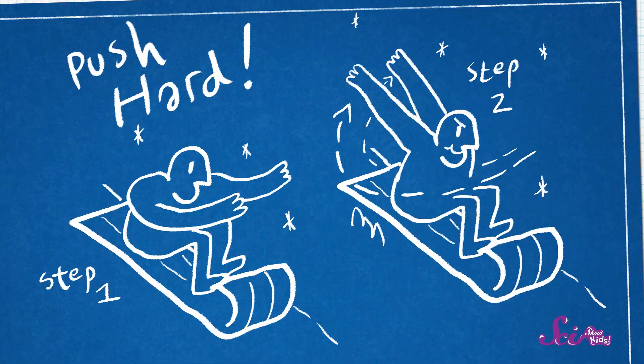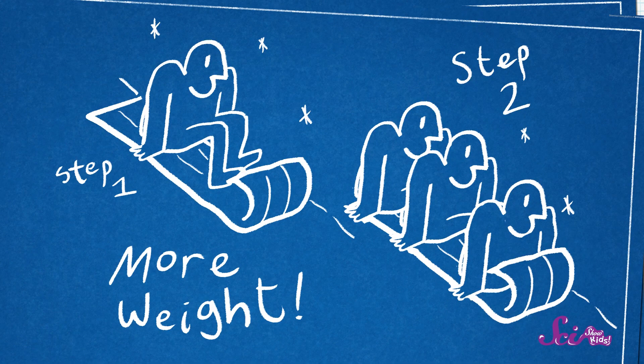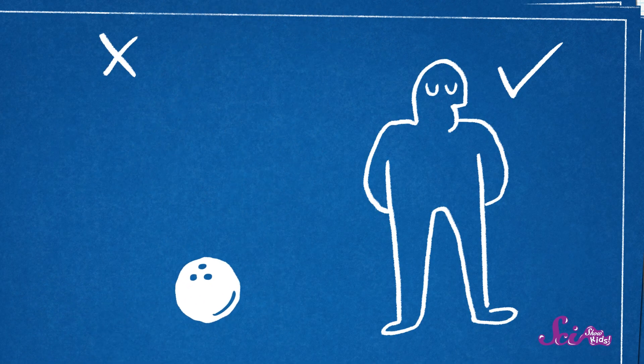When we're sledding, we want to move forward as fast as we can, and there are a couple of easy ways to help ourselves do just that. One thing we can do is push off really hard at the top of the hill to give ourselves more speed right from the start. We can also have more weight on the sled, which will keep us going for longer before we stop — like how it's much harder to stop a heavy bowling ball that's rolling toward you than it is to stop a lighter soccer ball. That's true, Squeaks!